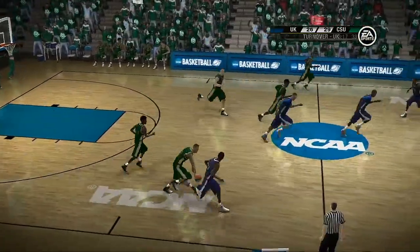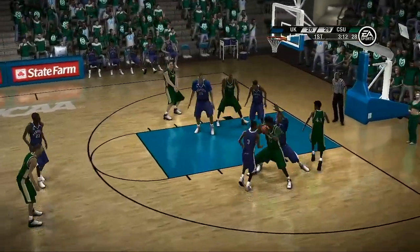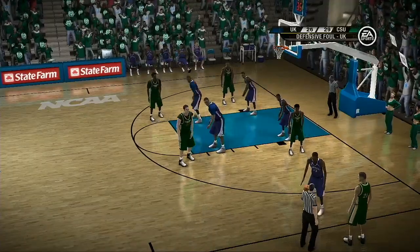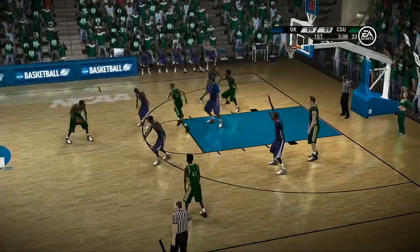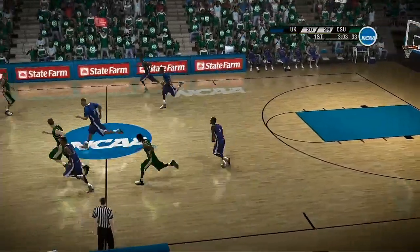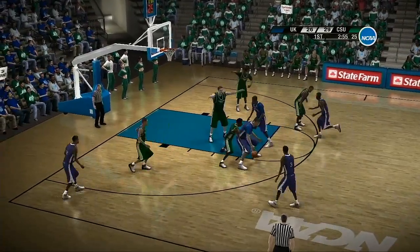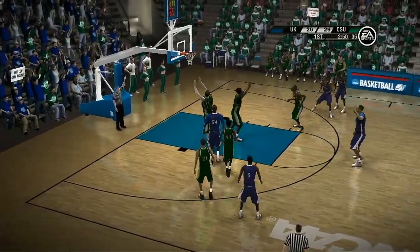He intercepts it. Gave it up — number 54 is charged with the foul, second personal foul. They're working around the perimeter — picks off the lazy pass. That's good defense — a steal on the inside. What a way to force the turnover — great anticipation by the post player.